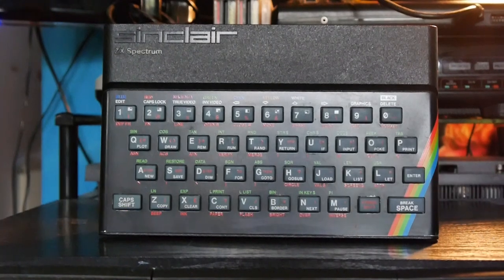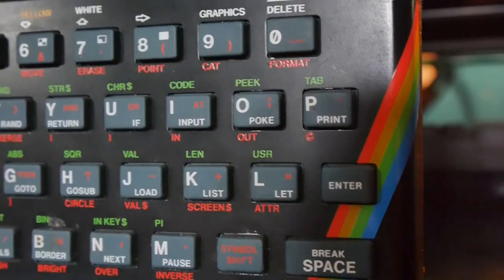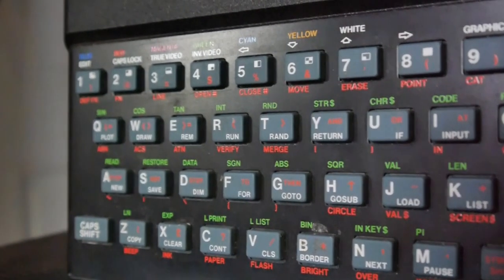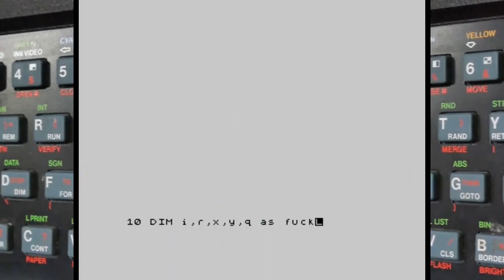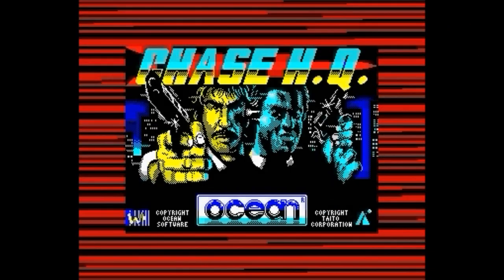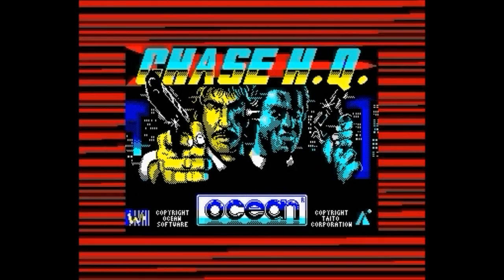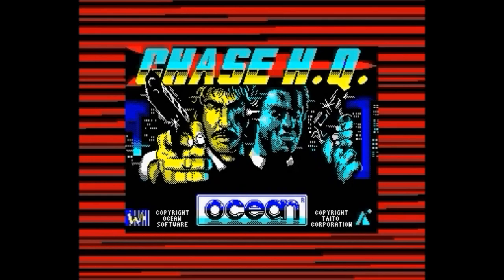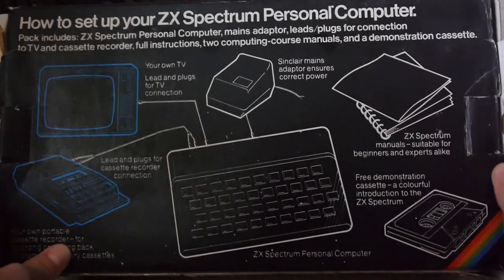Where do I start with this stupendous machine? The machine that introduced so many British children to the wonderful world of computing, me included — to the incredibly creative world of programming and to the never ending days spent waiting for a game to load, whilst listening to the delightful sounds of data loading at 1300 baud. I guess I start with the first of those points, and that is the introduction.